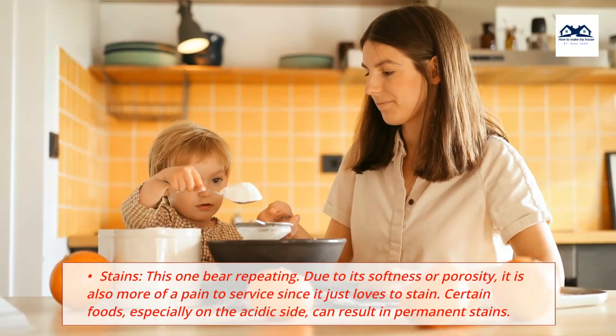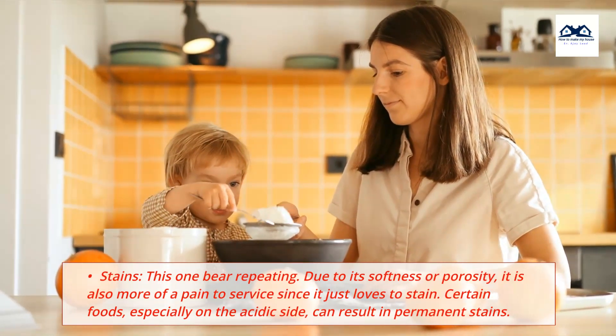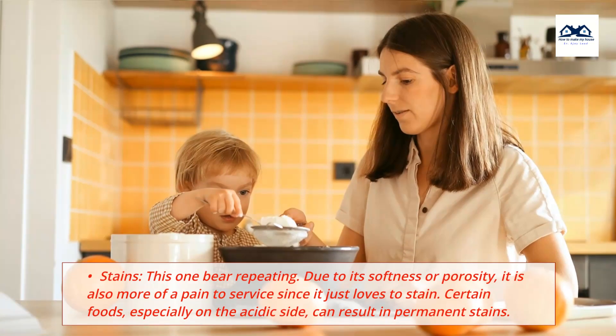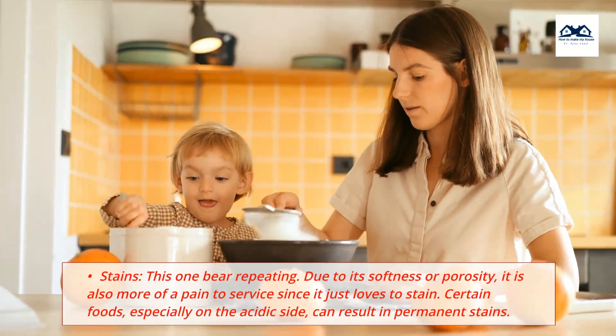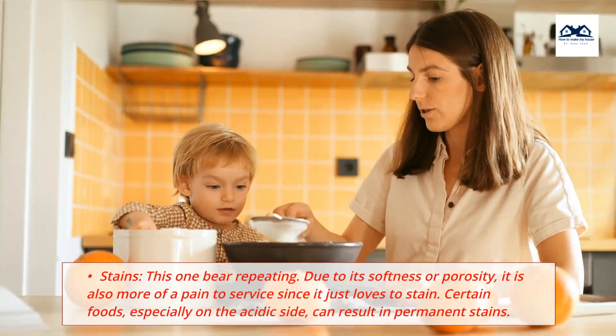Stains: Due to its softness and porosity, marble is more of a pain to maintain since it loves to stain. Certain foods, especially those on the acidic side, can result in permanent stains.